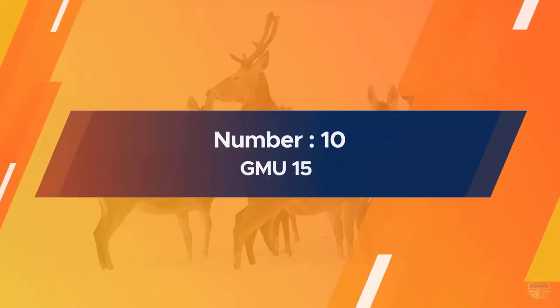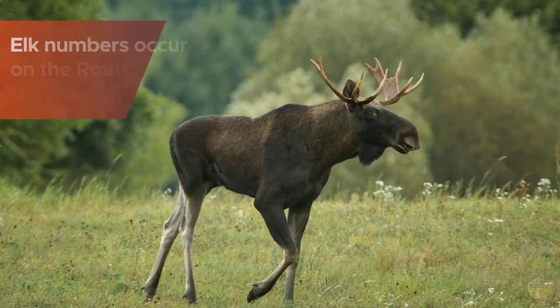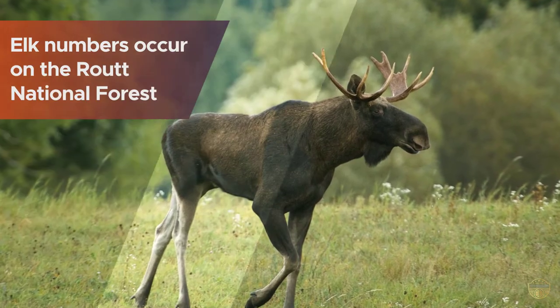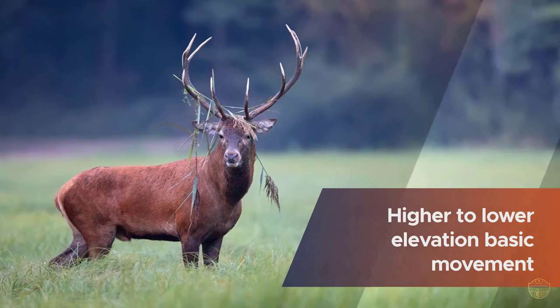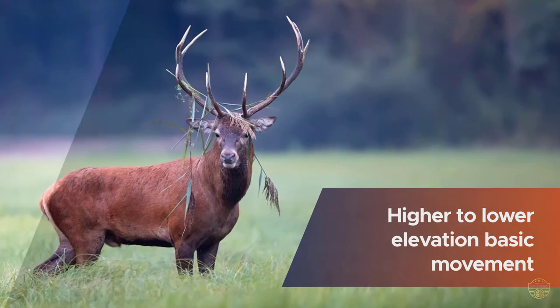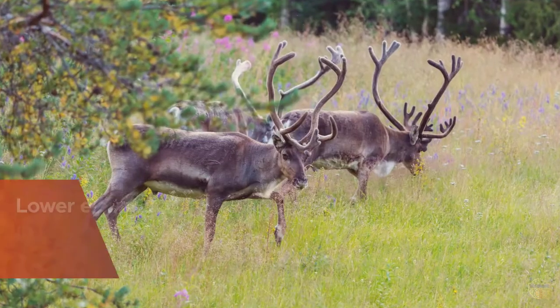Number ten: GMU 15. Large elk numbers occur on the Routt National Forest. The basic movement is from higher to lower elevation in response to hunting pressure and weather. Hunt the timber and hunt the Routt National Forest early.